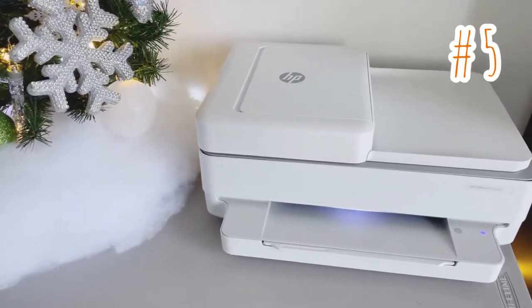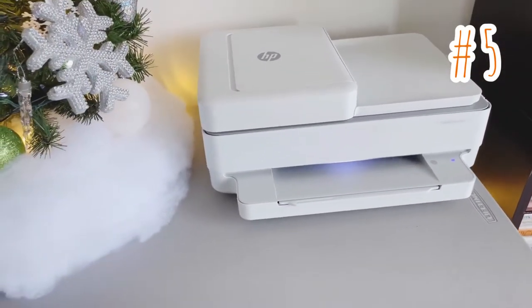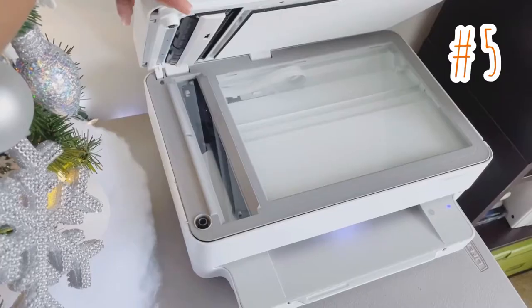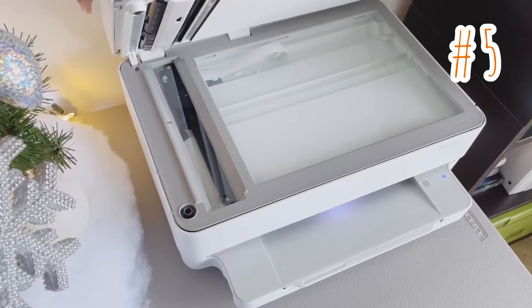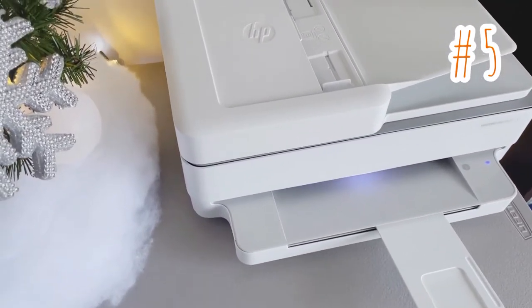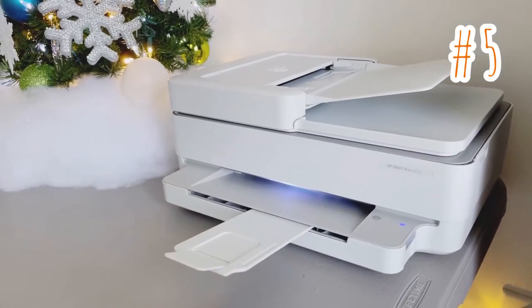Item number five is an office must have. It makes it easy to print, scan, and copy creative projects, borderless photos, and homework with automatic two-sided printing and mobile fax options. It also allows for scanning, and my favorite feature is that you can print from virtually anywhere at any time at no extra cost. It's compact, doesn't take up too much space, and fairly easy to use.